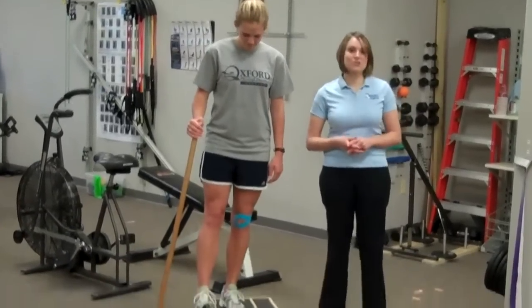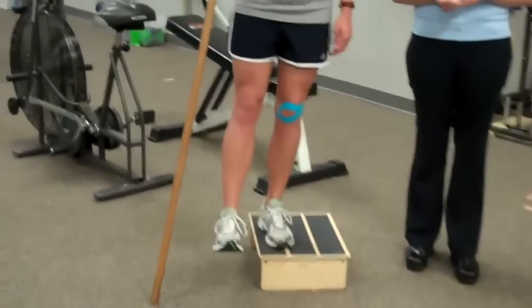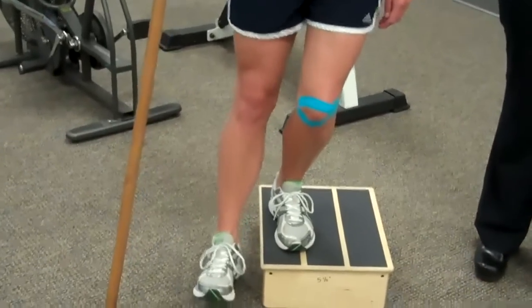The tape can be worn for several days, including during activities like running or even with activities of daily living.